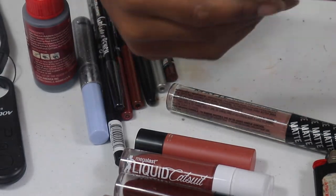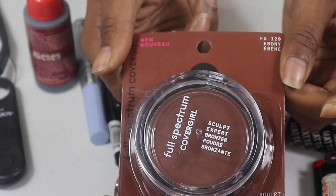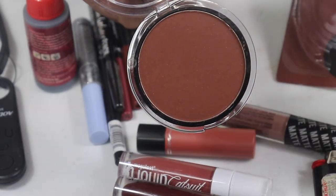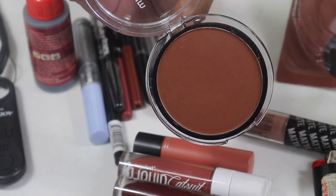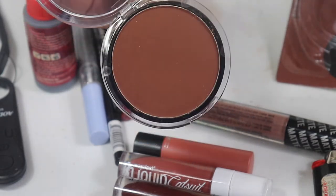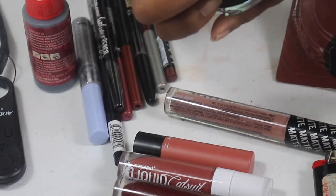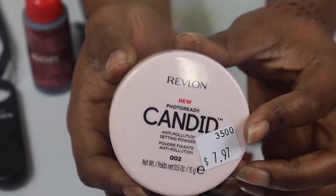Of course we're going to pull out the Full Spectrum Ebony Bronzer — you guys know they reformulated and brought it back. I said I wasn't going to use it until I finished the old one, but I kind of want to do a comparison video of the old versus the new. Let me know in the comments if you'd like that comparison video.